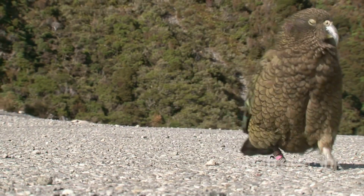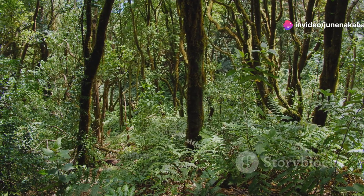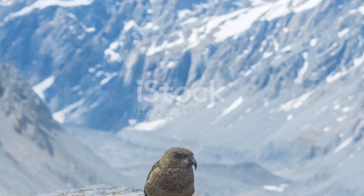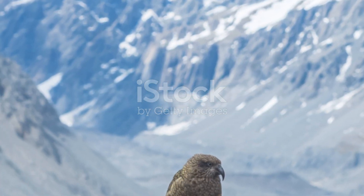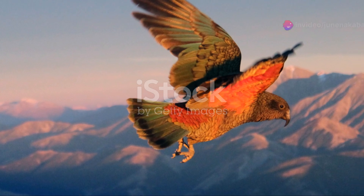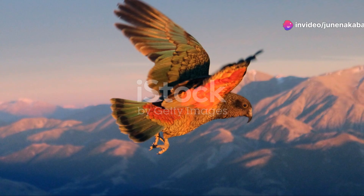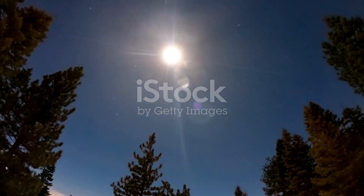As you move deeper into the forest, the undergrowth begins to rustle. This is the territory of the rare Fjordland Tokoeka, a type of kiwi. Unlike their more famous cousins, these kiwis are incredibly shy and mostly nocturnal. You might not see one during the day, but you can often hear their distinctive calls at dusk — a magical reminder of the hidden life that thrives in these ancient woods.